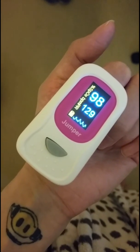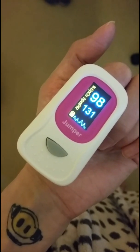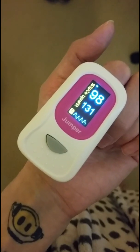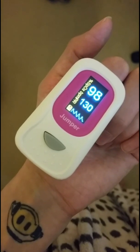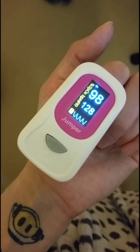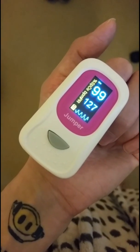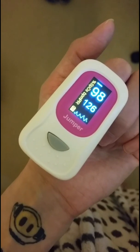This meets the POTS criteria. The criteria for a POTS diagnosis is an increase in heart rate from lying to standing of 30 beats per minute, or 40 beats per minute in teenagers, or above 120 beats per minute, which needs to be sustained for the entire period of standing. As you can see, from the lying to standing position, the heart rate has increased from the 70s to 120+ within around 30 seconds.